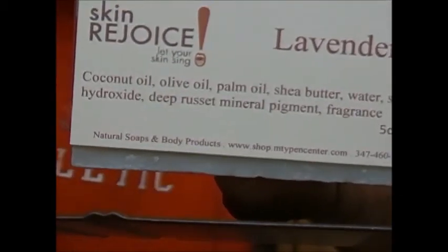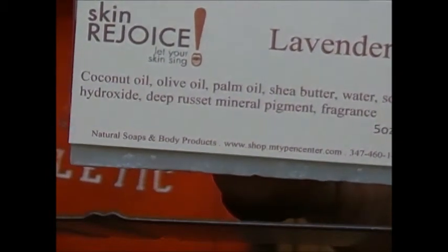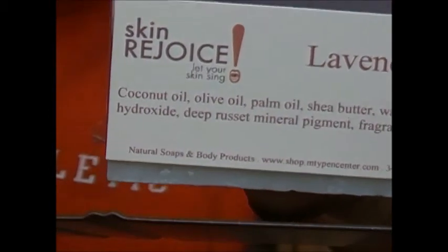The ingredients are coconut oil, olive oil, palm oil, shea butter, distilled water, sodium hydroxide, deep russet mineral pigment, and fragrance.